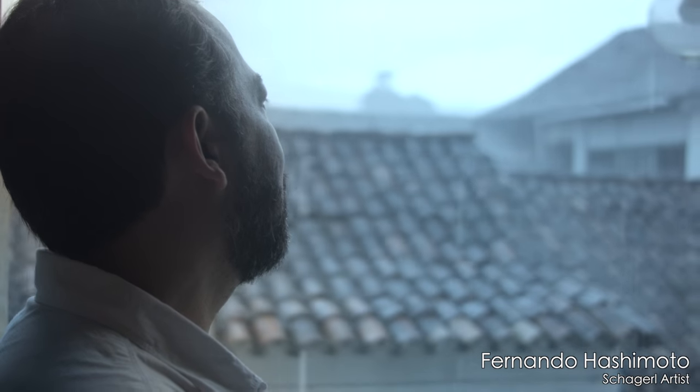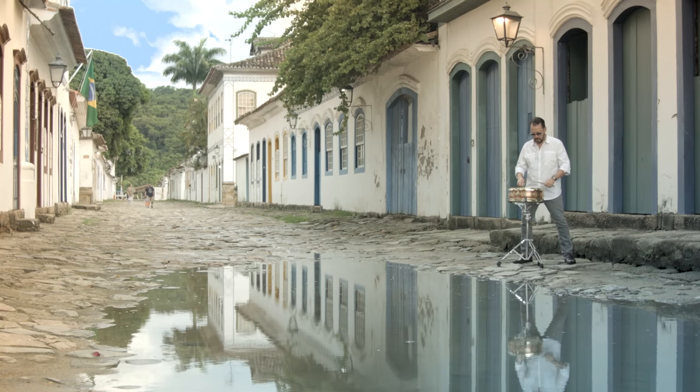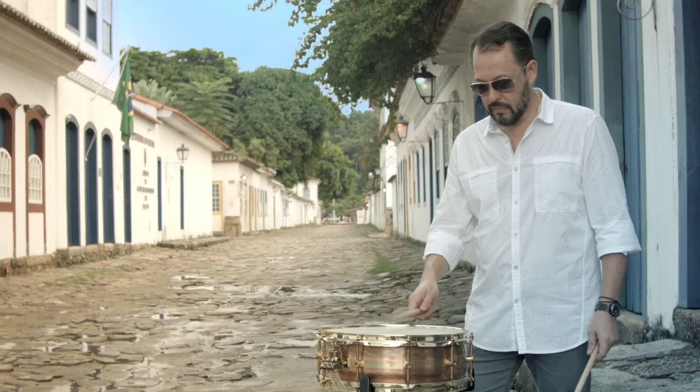As percussionists, I'm always looking for a new possibility to express myself. Chaggle drums — it's an amazing instrument.